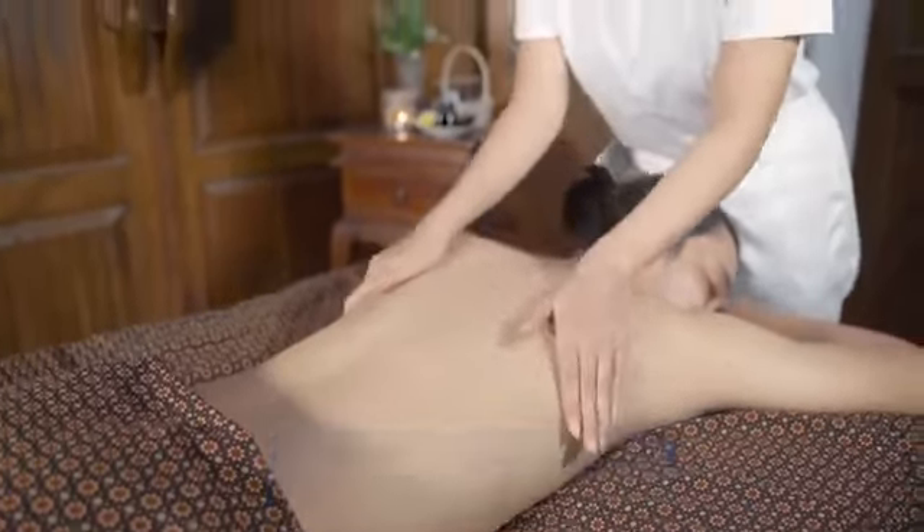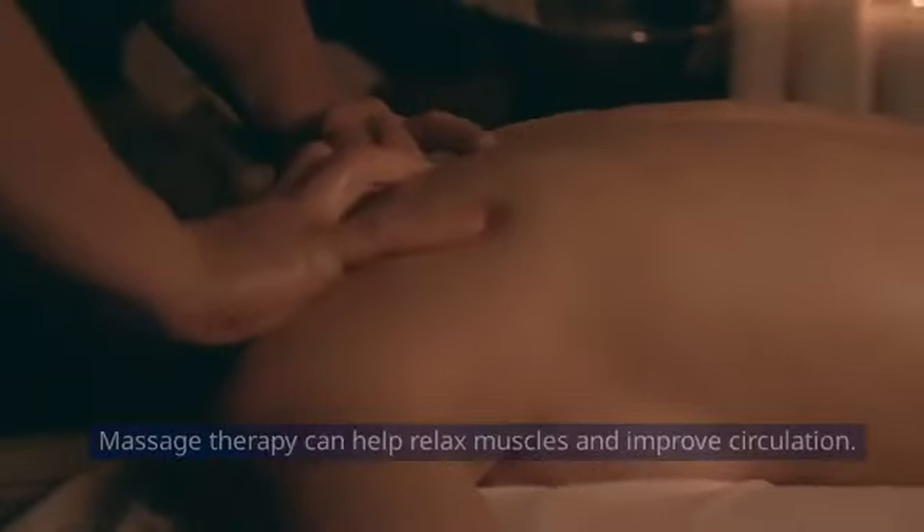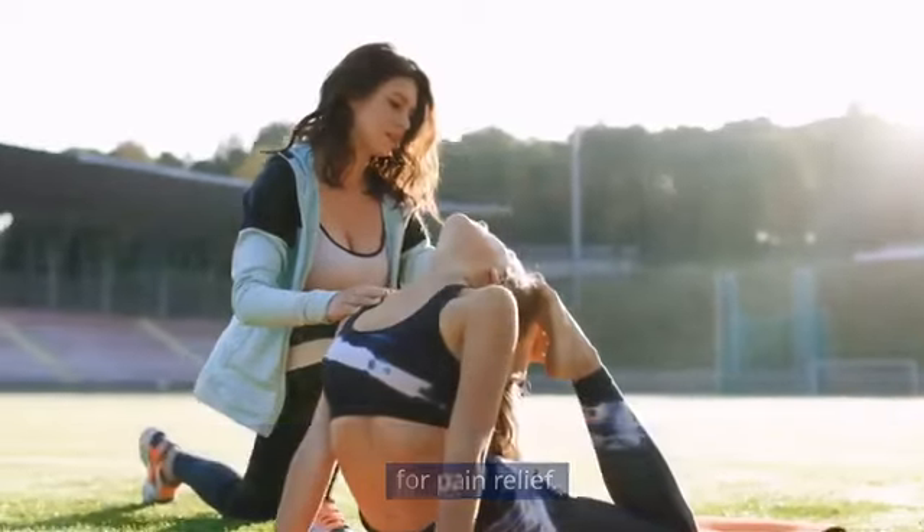Tip 9: Massage and Physical Therapy. Massage therapy can help relax muscles and improve circulation. Physical therapy can provide targeted exercises and techniques for pain relief.